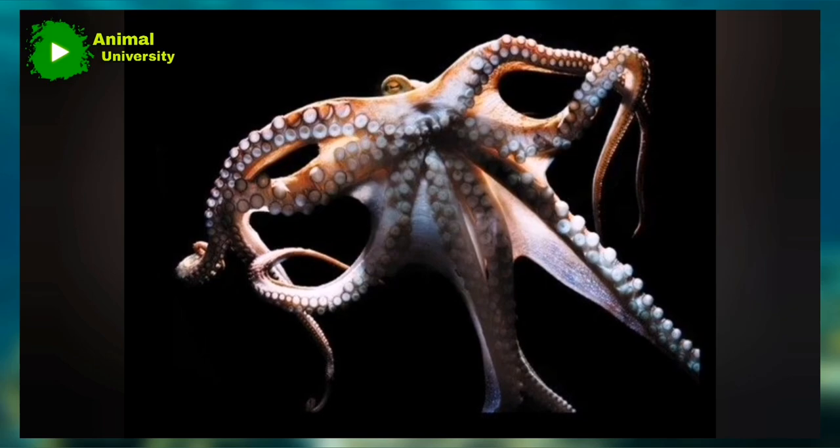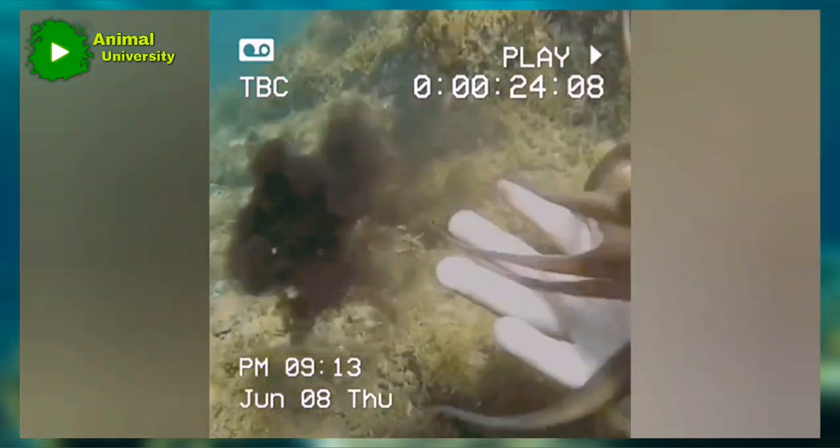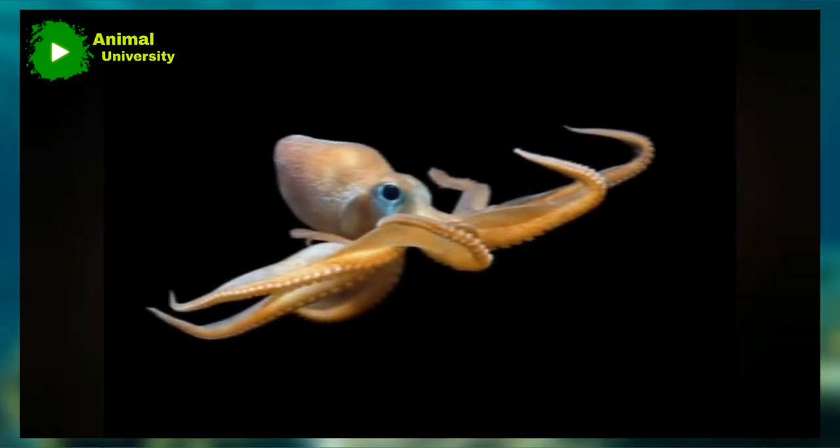Octopuses vary greatly in size. The smallest, O. arborescens, is about 5 centimeters long, while the largest species, the reddish-pink giant Pacific octopus, Enteroctopus doflini, may grow to 5.4 meters in length and have an arm span of almost 9 meters (30 feet).